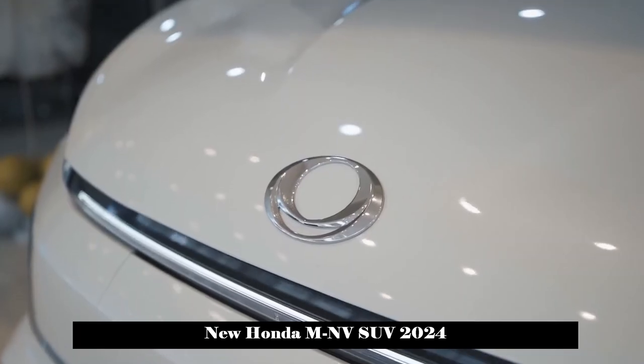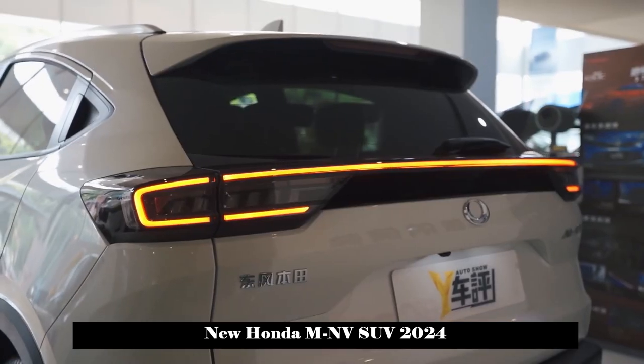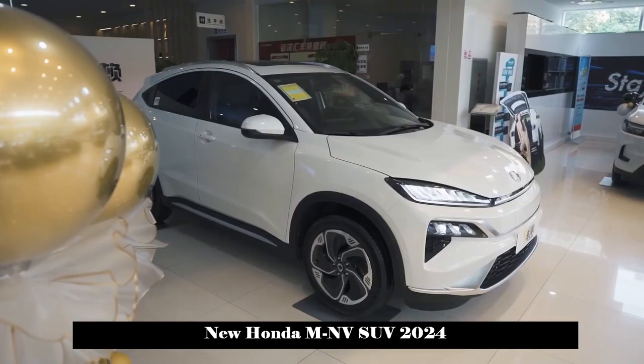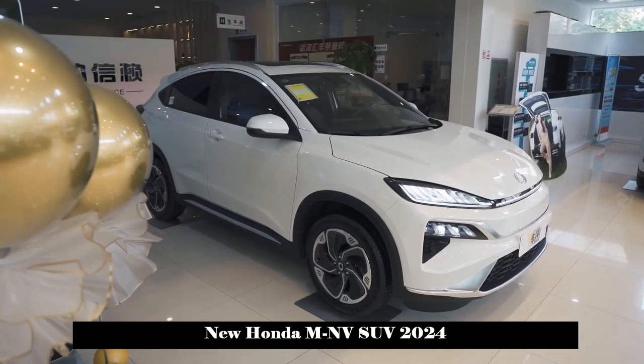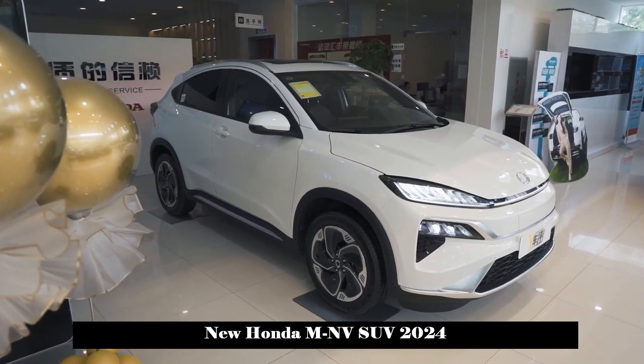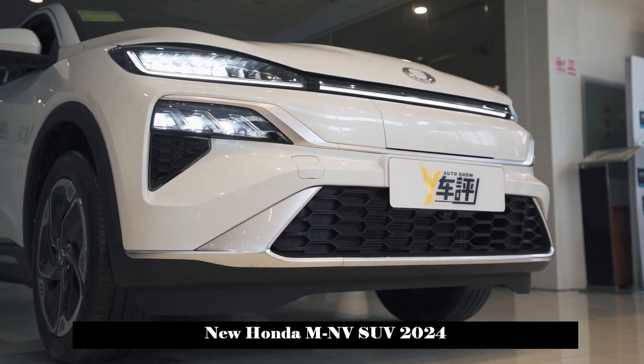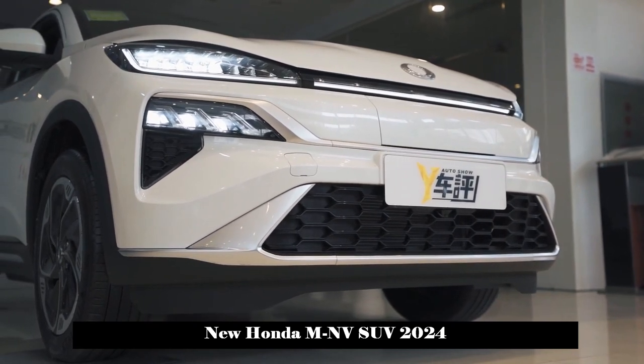On October 14, 2023, Dongfeng Honda's pure electric SUV model MNV was launched in two configurations in the price range of 149,800 to 159,800 yuan. The technology has attracted the attention of many consumers.